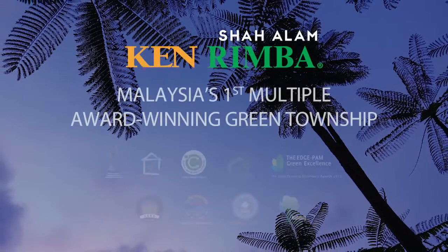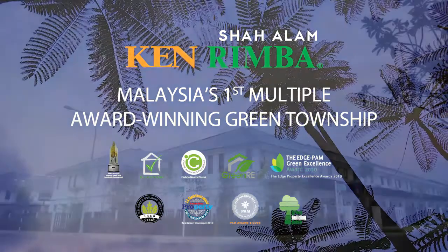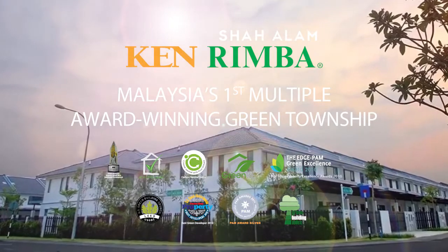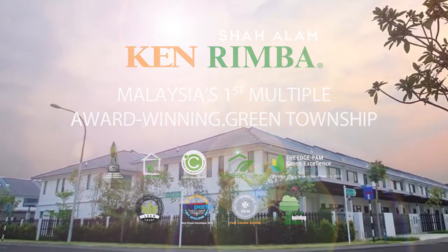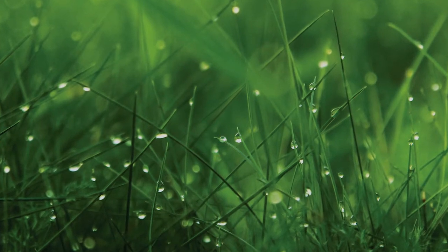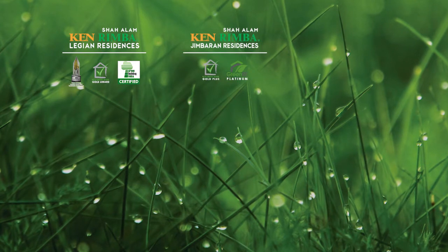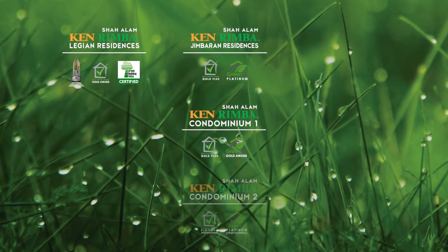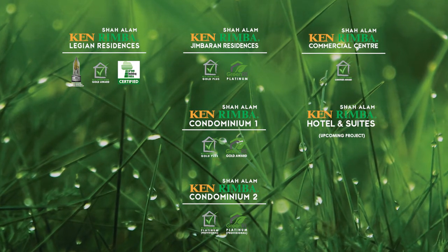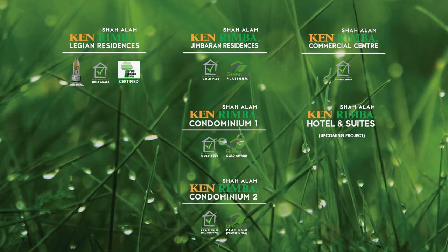Ken Rimba is Malaysia's first multiple award-winning green township developed on 60 acres of freehold land located in Section 16, Shah Alam. This sprawling green enclave comprising landed Legyan residences and Jimbaran residences, Ken Rimba Condominium 1 & 2, Ken Rimba Commercial Centre, and a boutique hotel and serviced suites have all been awarded multiple accolades for its green initiatives.